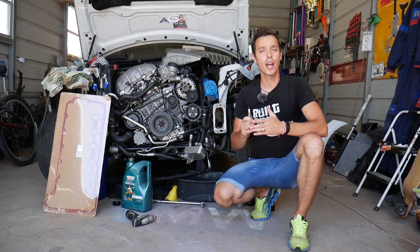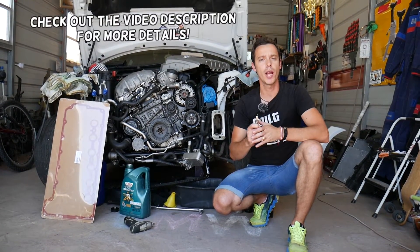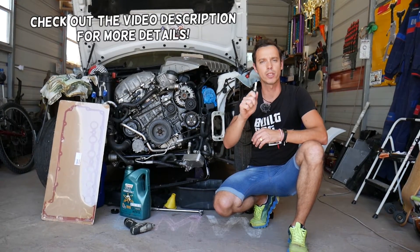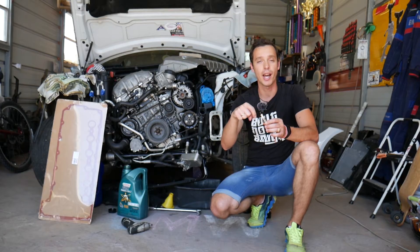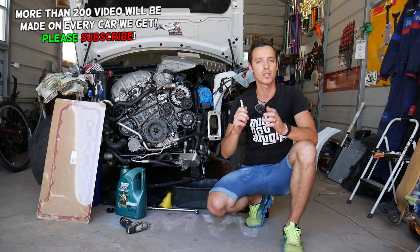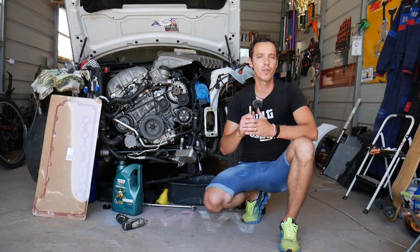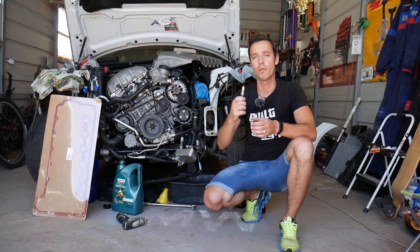Hey guys, welcome back to Electrical Car Repair Life. Thank you guys for watching and subscribing to the channel. Today will be a super helpful video if you have a BMW 1 Series — and it doesn't matter if you have a four or six cylinder engine — and you have engine oil on top of the spark plug, around the spark plug, or inside the spark plug well. We'll explain the number one reason that causes that. Make sure you watch till the end. All the tools and parts that you need to fix that, we'll share the links in the description of the video below.